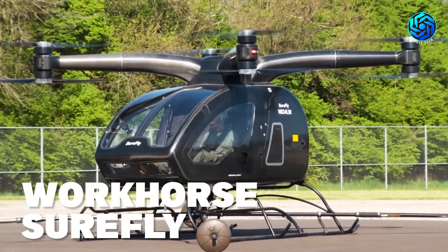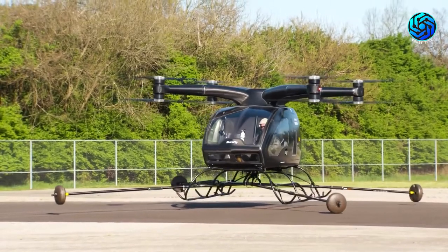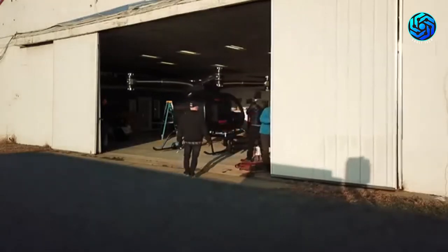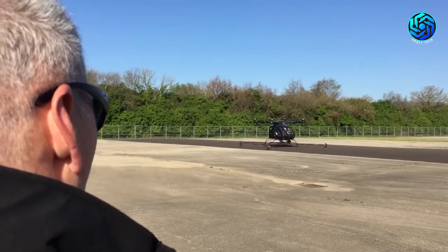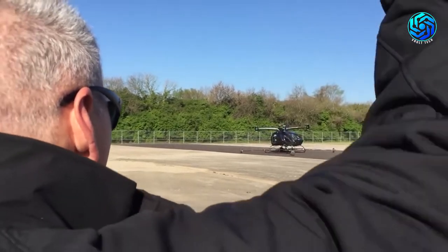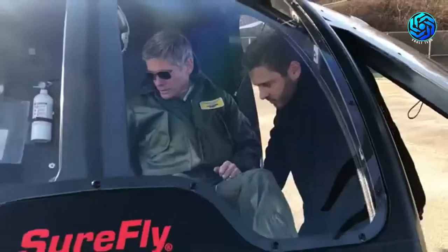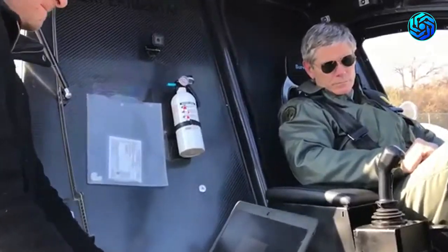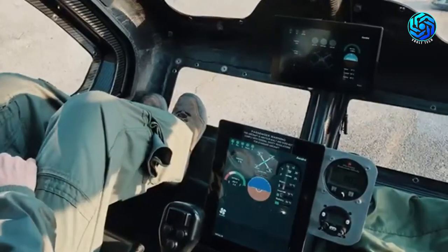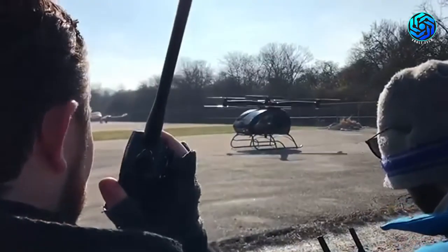Workhorse Surefly says it is reinventing the helicopter, making it safer, easier to fly, and much more affordable than a conventional helicopter. Like a drone, the Surefly's redundant design includes four propeller arms, two fixed contra-rotating propellers on each arm, and a backup lithium battery pack to drive the electric motors in the event of engine failure. In addition to its redundant safety features, Surefly includes a ballistic parachute designed to safely return the aircraft to the ground in emergency situations.